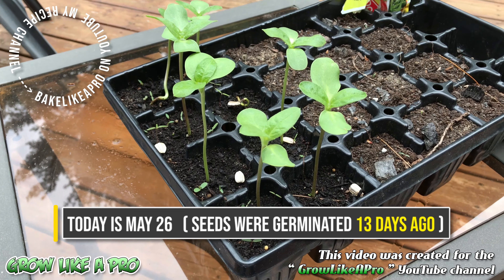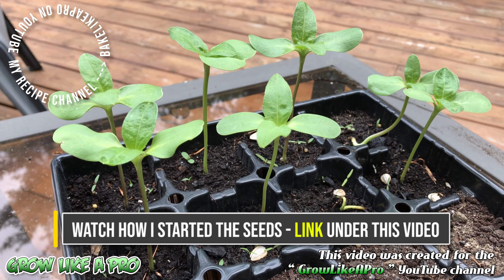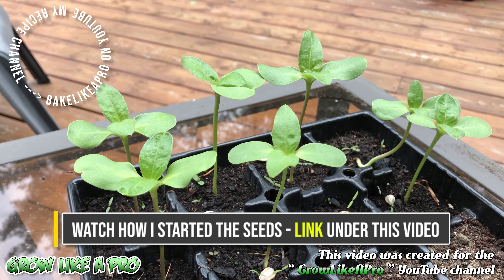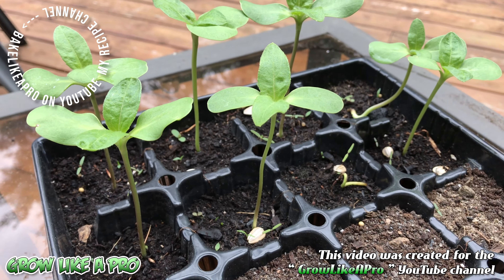There we have it — a really fast update. If you want to see how I started these off, how I started the germination process, I'll put a link underneath the video and you can click that to see how I started these off in a wet paper towel. That's it for this really fast video and I'll catch you on the next one.